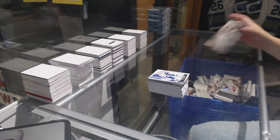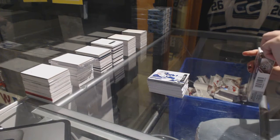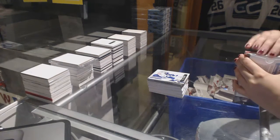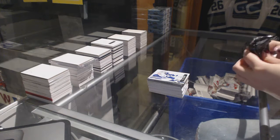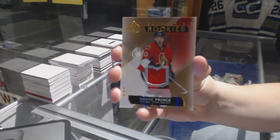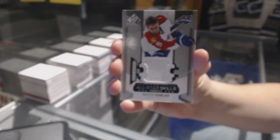All righty, last box mojo. We've got a jersey numbered to 399 for the Ottawa Senators, Shane Prince. All-Star Skills Fabrics jersey for the Florida Panthers, Aaron Ekblad.